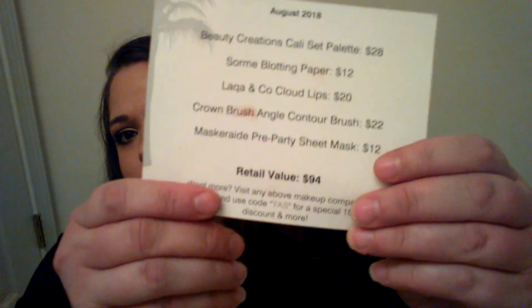The total retail value is ninety-four dollars — and that's everything! Thanks for watching. If you like it, subscribe down below. I'll put the referral link, and if you use the code YAS — Y-A-S — you get a special ten to twenty percent discount and more. Thanks for watching, guys — bye!